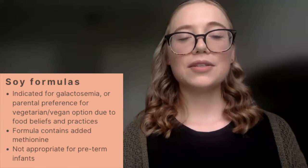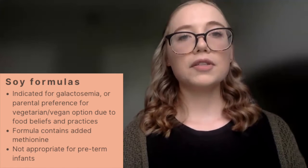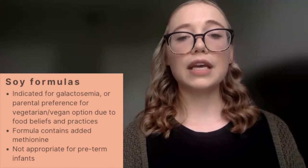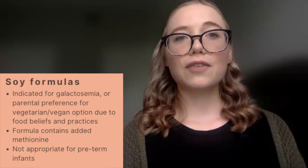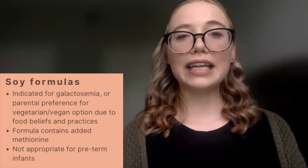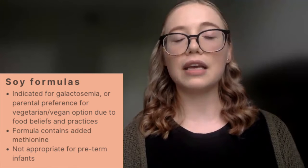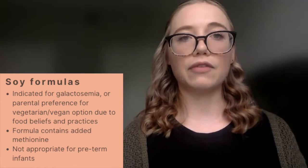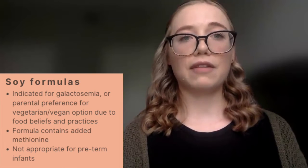We then have soy formulas. Soy formulas are indicated for use in galactosemia, and might also be utilized for parents that are vegan or vegetarian due to food beliefs and practices. These formulas have added amounts of methionine to make them a complete protein, as methionine is the limiting amino acid. Soy formulas are not appropriate to utilize for a preterm infant.